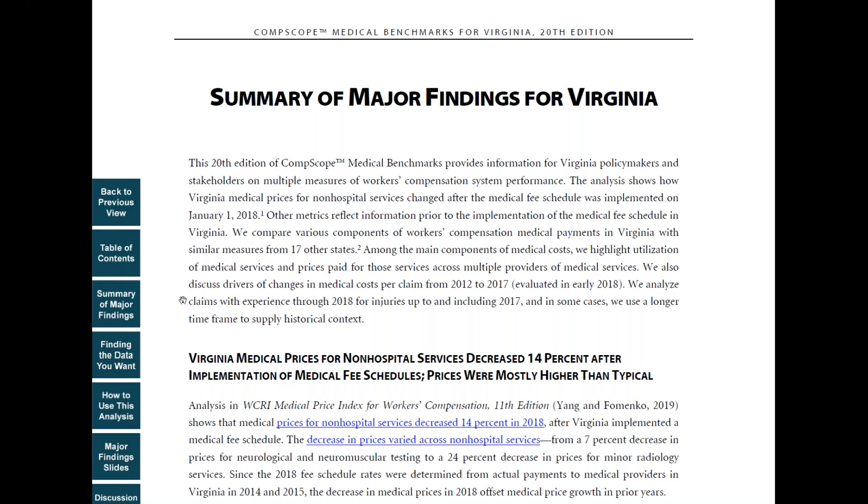We tailor the analysis to the most important policy issue in the state, including many major regulatory changes. In Virginia, this happened to be the introduction of the medical fee schedule.